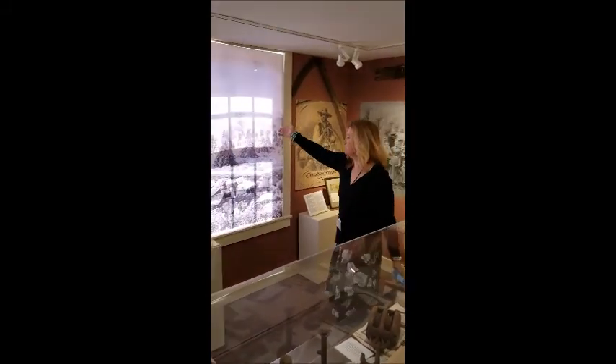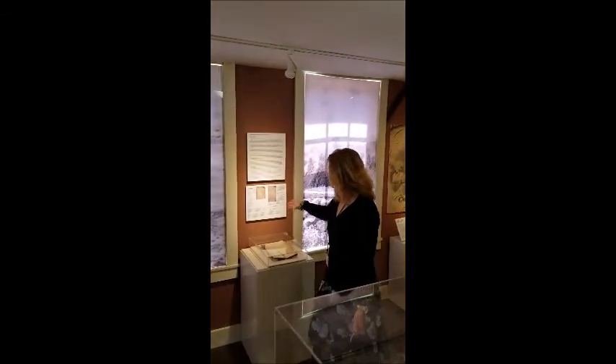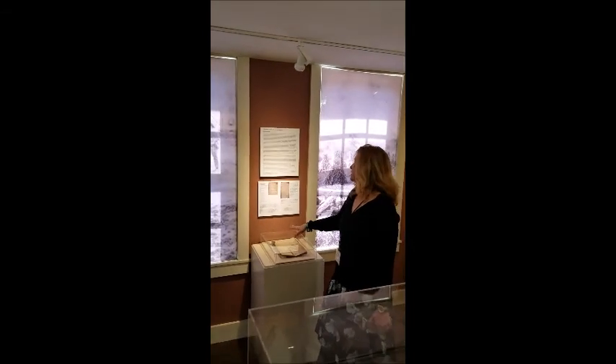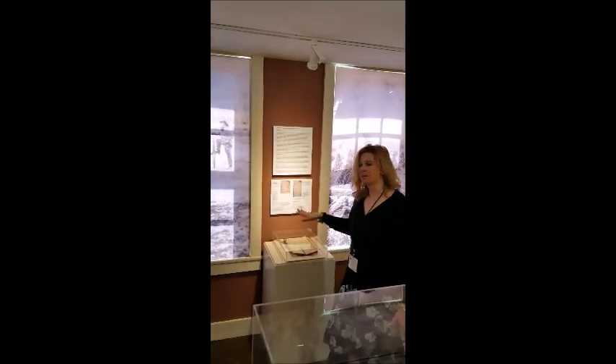We have these beautiful window panels and they're all pictures of Colchester. We also have another ledger from 100 years later of Joseph Kellogg, who was a farmer in the area. He posted how much things cost and the items he needed.